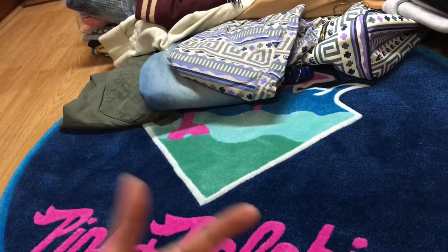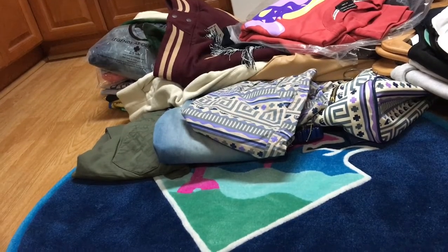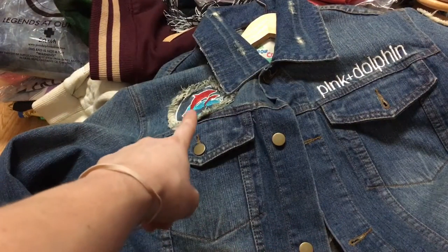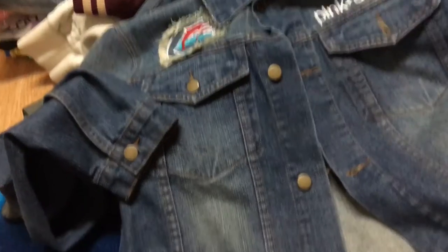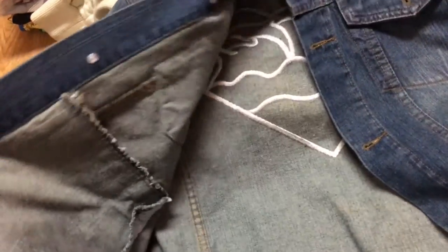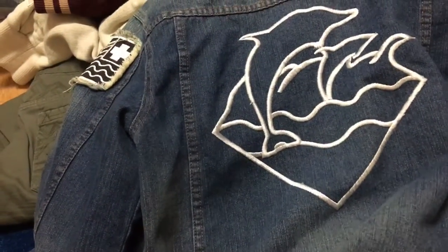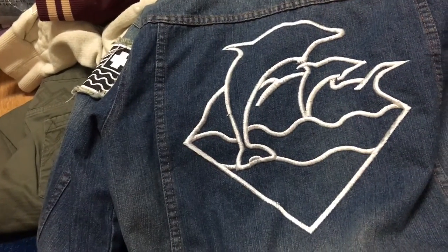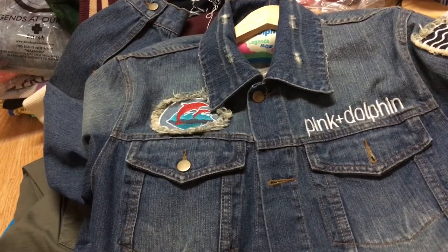Now let's get into a denim jacket that I really love. I've got a lot of Pink Dolphin stuff over the years, but let's jump into the jacket. Here's a denim jacket — you got the two hits right there. This was released in 2010, 2011, or maybe even 2012. You got the waves logo on the back, patchwork on the sleeves, and that distressed look. I like Pink Dolphin a lot — Young Allen designed it with Nima and Sina, and they do a really good job together. Their cut-and-sew pieces are really really nice, as well as their denim.